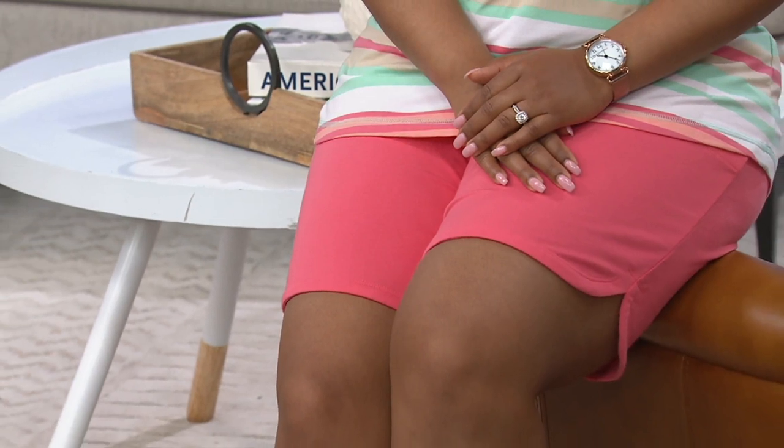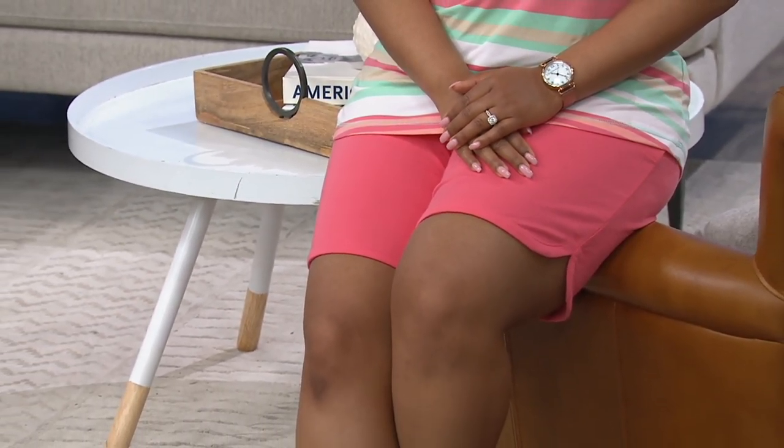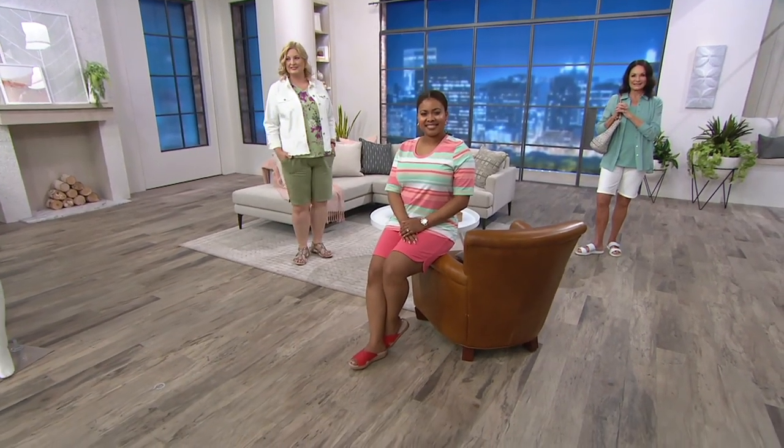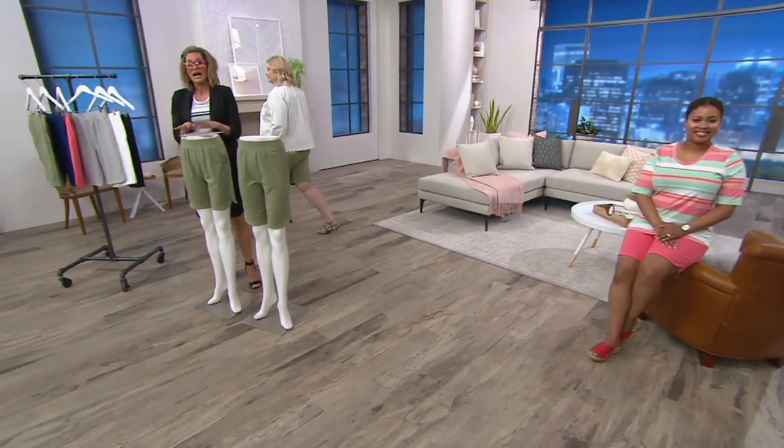French terry. Think squishy, yummy, beach towel-y French terry. Elastic waistband, pockets, pull-on. Done. So soft and comfy. Little tulip hemline and the inseam.